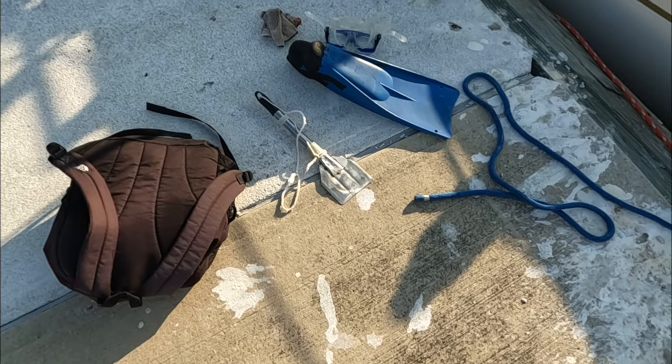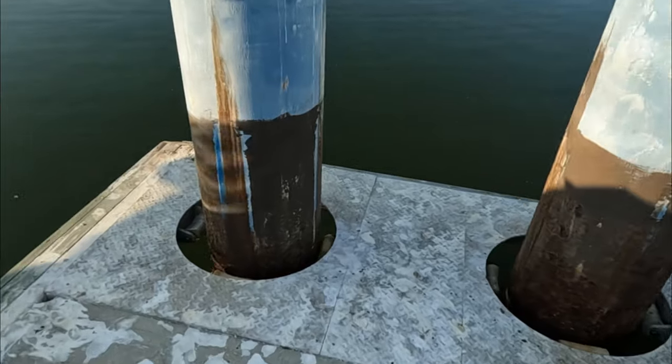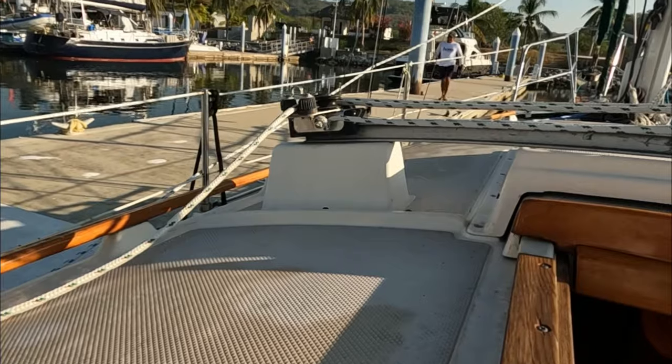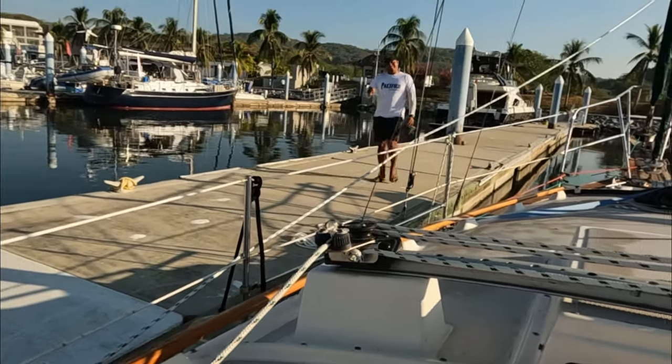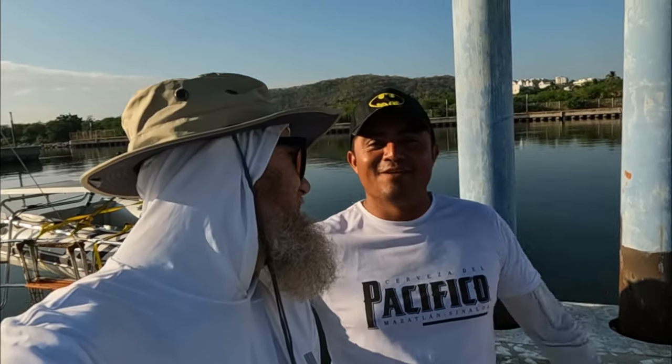I've got a diver arranged — my friend Efrain is coming by to clean the hull, so soon I'll know if it's this through hull or if it's something else. He's got all the tools — look at that scraper. Efrain is going to dive the hull and see about this through hull. We're going to find out if this is the problem or if I have maybe a bigger problem.